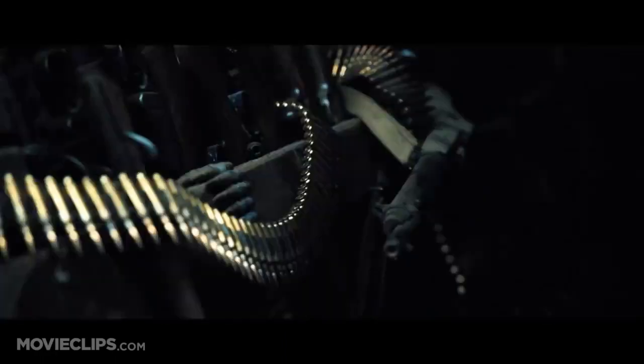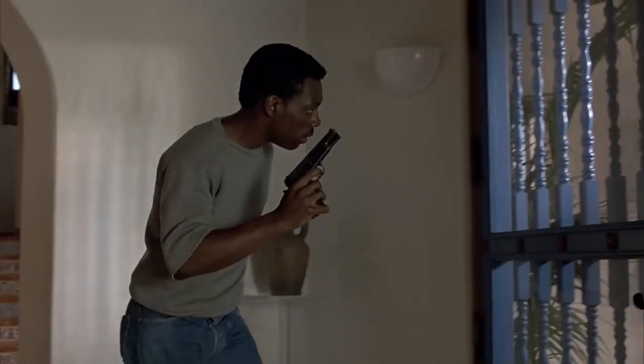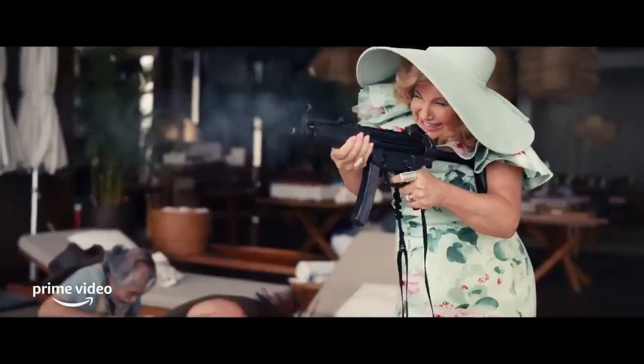Firearms have a tendency to appear fairly often in films, found in action, dramas, spy thrillers, westerns, comedies, zombie films, Nazi zombie films, rom-coms? Zombie rom-coms? This is getting out of hand.